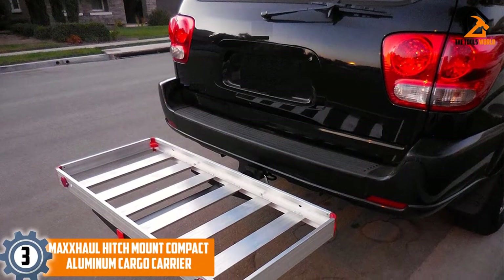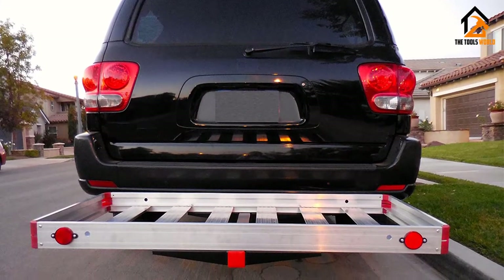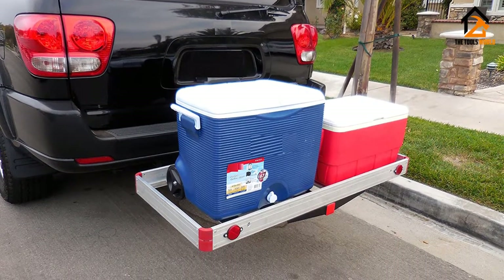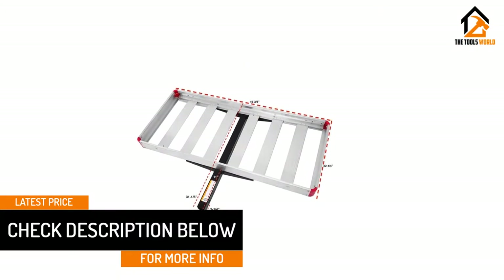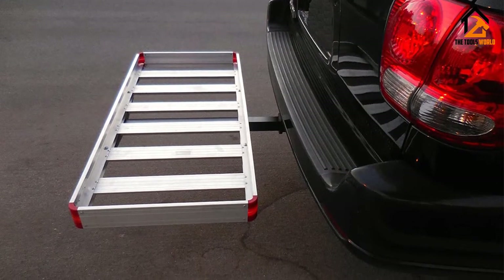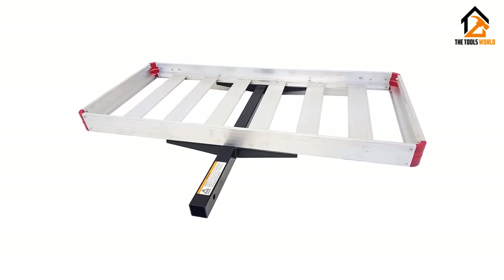At number 3, we have the MaxHall Hitch Mount Compact Aluminum Cargo Carrier. This option provides the carrying capacity you demand without infringing upon your vehicle's trunk space. MaxHall is constructed in extruded aluminum that is durable, compact, and lightweight. This easy-to-install option is also rust-proof and easy to clean, helping to maintain the integrity of your workload as well as your carrier. MaxHall offers product compatibility to support most trucks, SUVs, or other vehicles. It contains a heavy-duty steel under-support frame with a 2x2-inch hitch shaft to fit Class 3 and IV hitch receivers. MaxHall's raised side rails help support your load over the most rugged terrain. It also contains reflectors with red-colored corners for easy night visibility for your 500-pound maximum load.